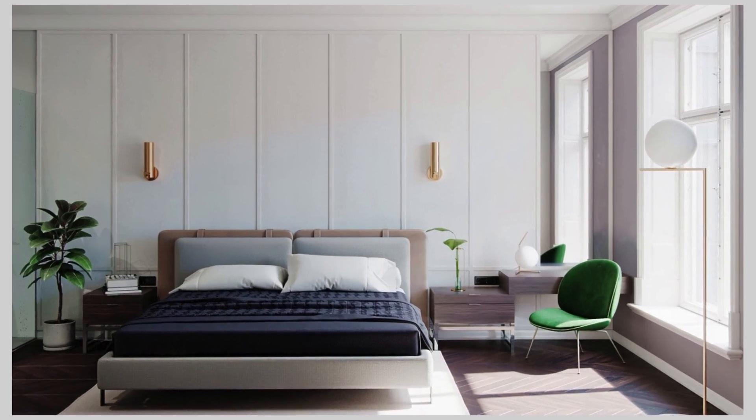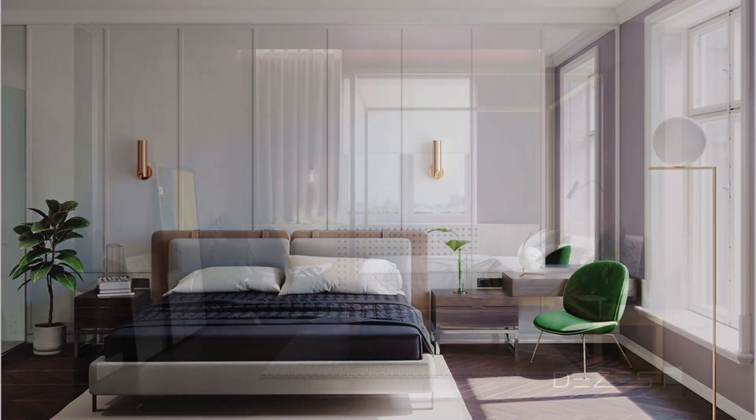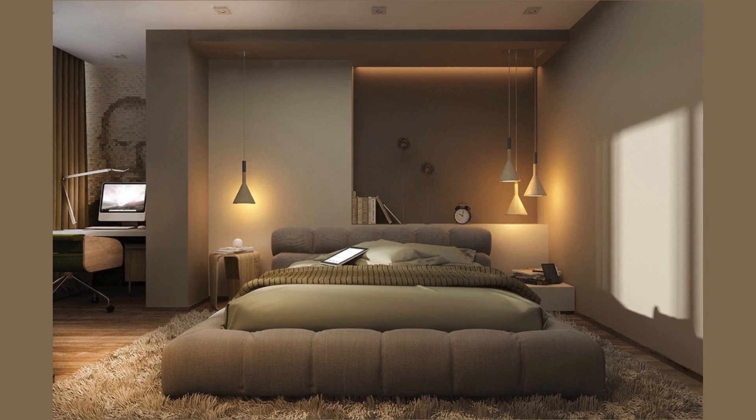Hey everyone, here are some bedroom design ideas. If you are not subscribed to my channel, please subscribe.